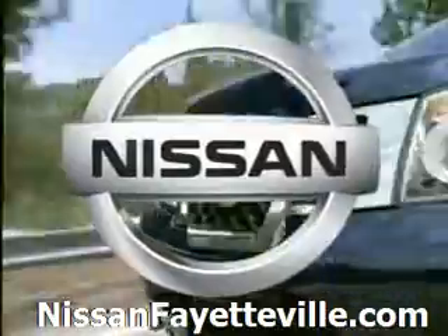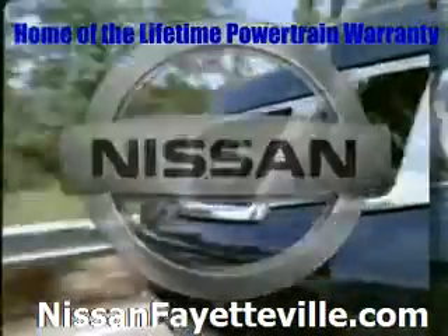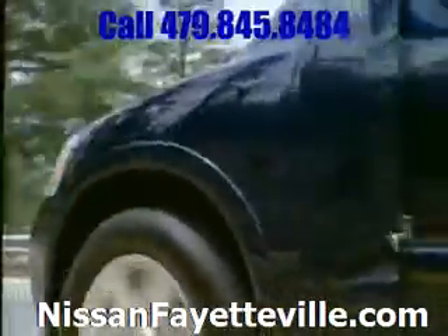Introducing the full-size SUV with enough power, room and first-class appointments to make any day of the week feel epic.